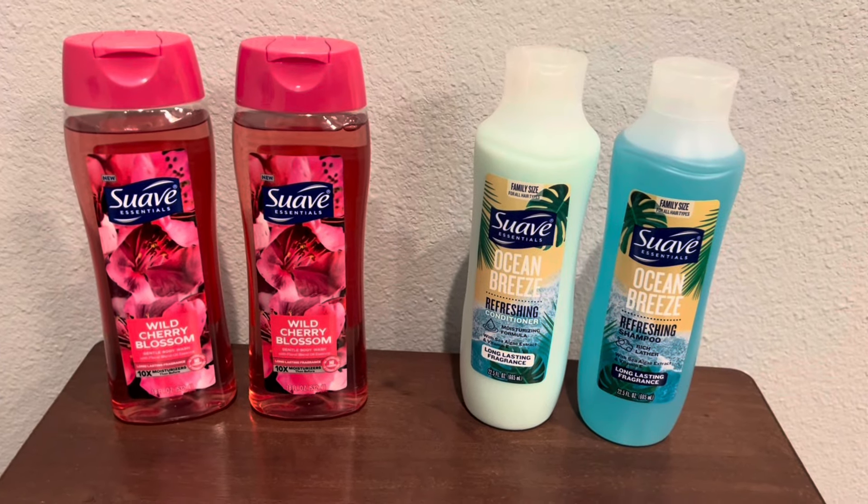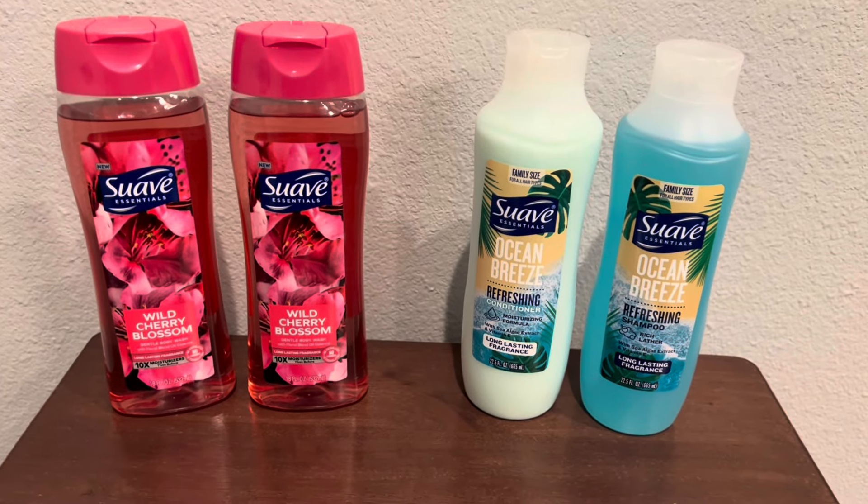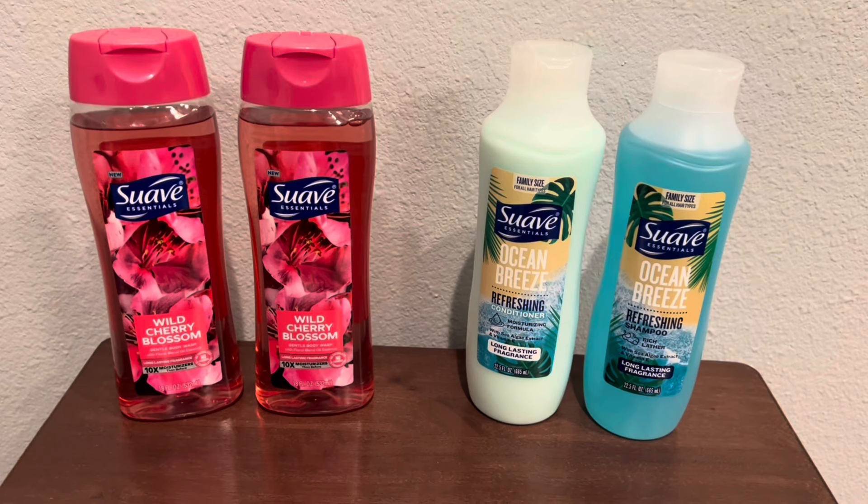Hello, all right you guys. So I am going to show y'all this quick little haul I did at Dollar General.